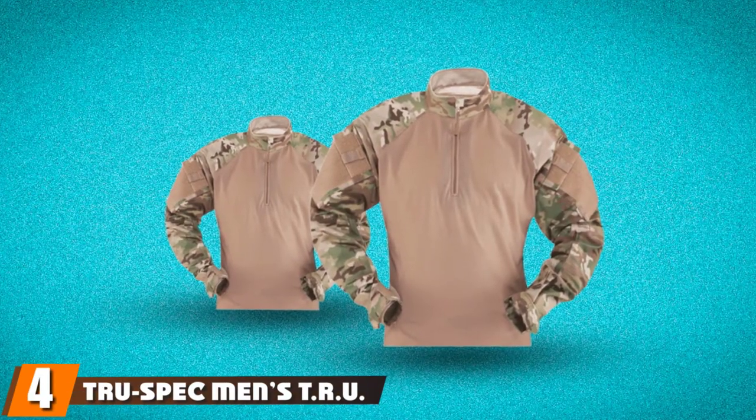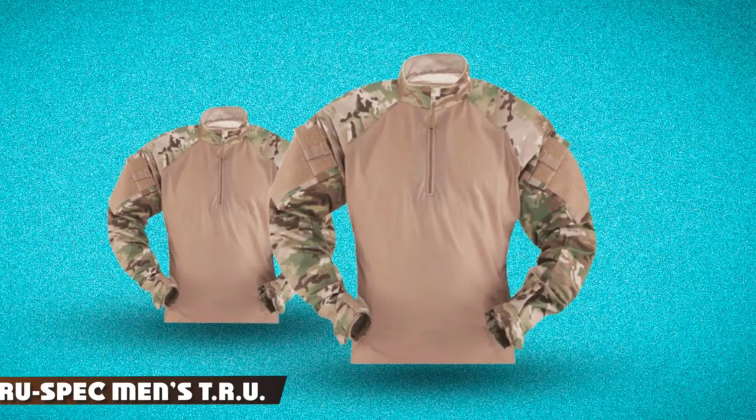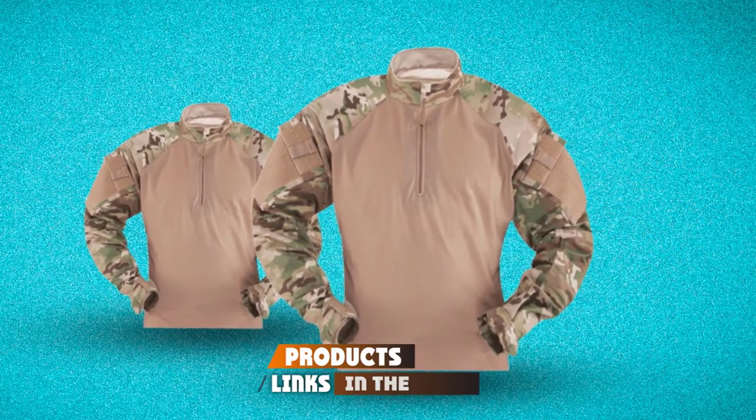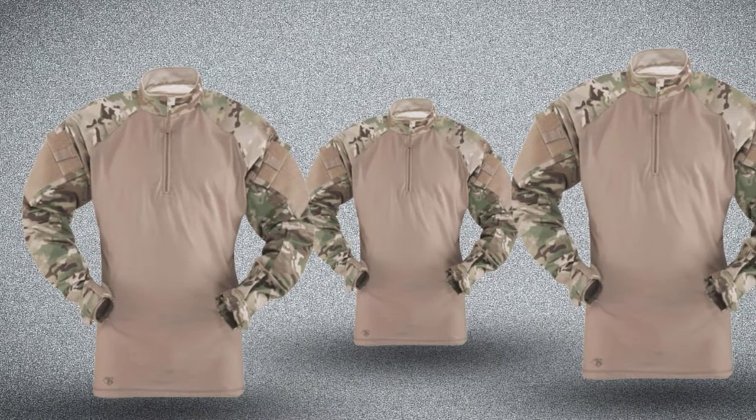Next, at number four, we have the TrueSpec Men's ARKU 1/4 Zip Combat Shirt. TrueSpec is a company that constructs and sells tactical and outdoor equipment. They're a familiar company with many positive reviews.